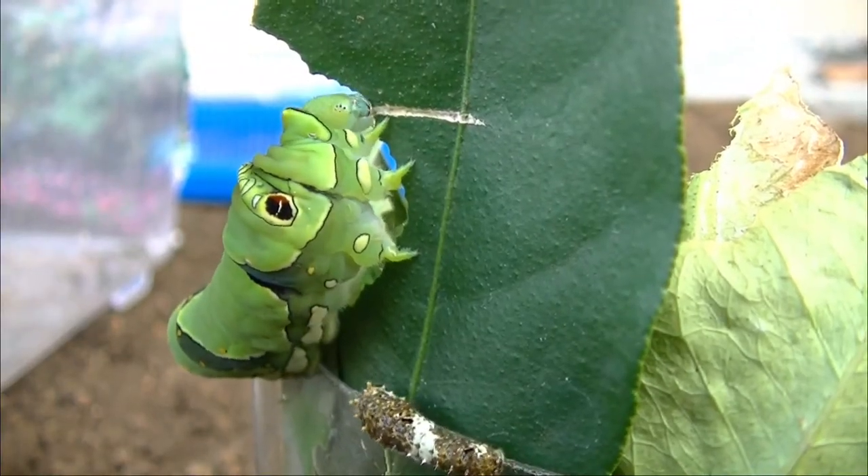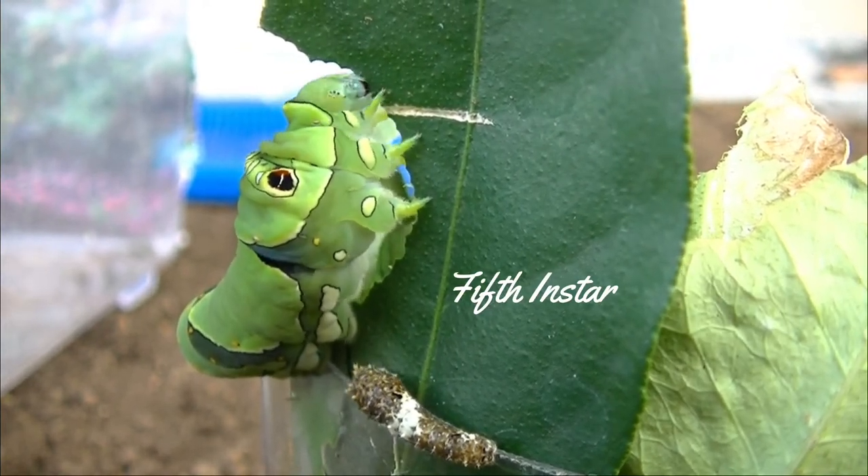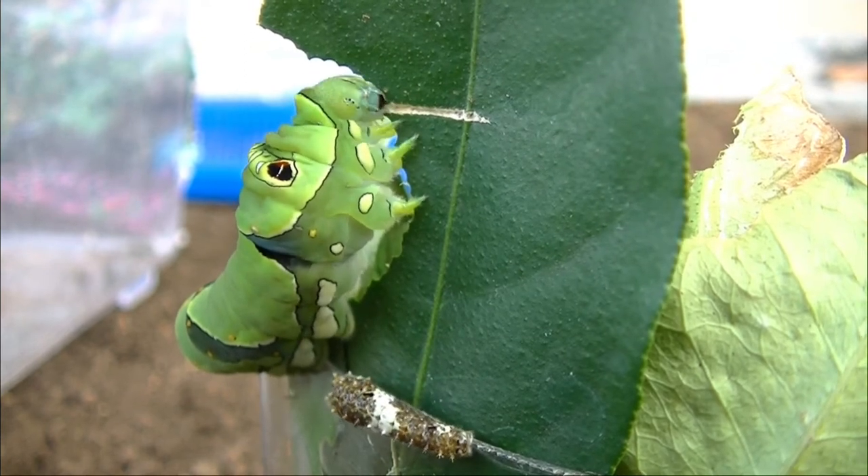I would take fresh cuttings from the lime trees and put them where the caterpillars could eat them without harming my lime trees.